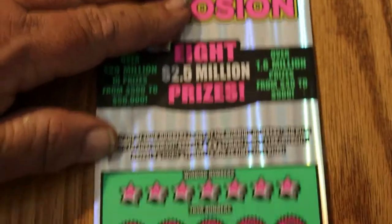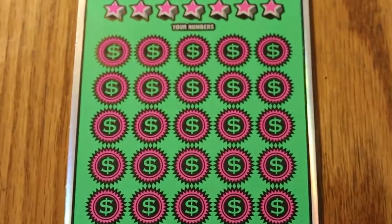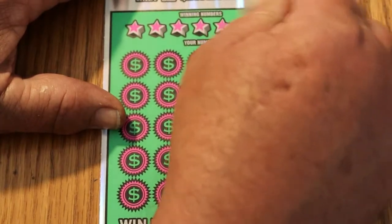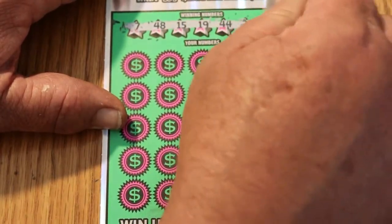All righty, here we go. We're looking for 7, 48, 15, 19, 44, 29, and 18.